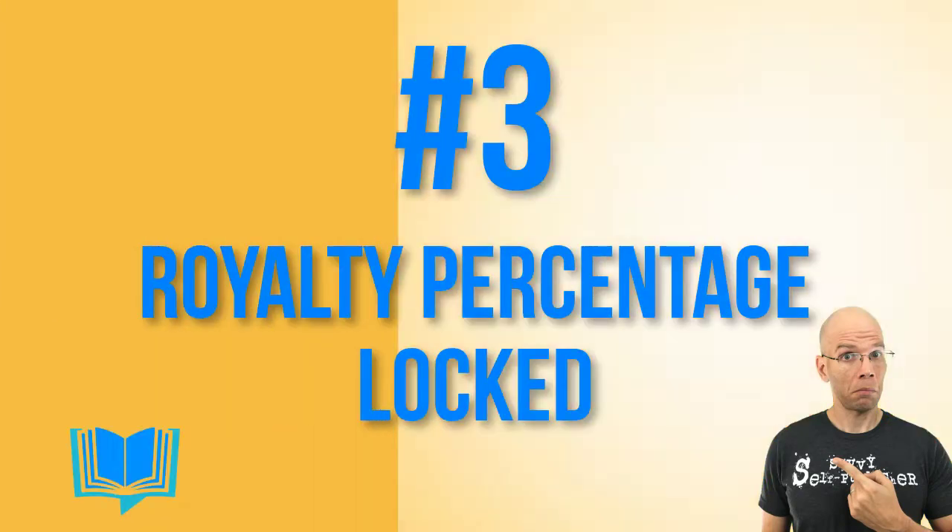Three: royalty percentage locked. I'd keep my current royalty percentage, but only collect the royalty amount based on the discounted price level.